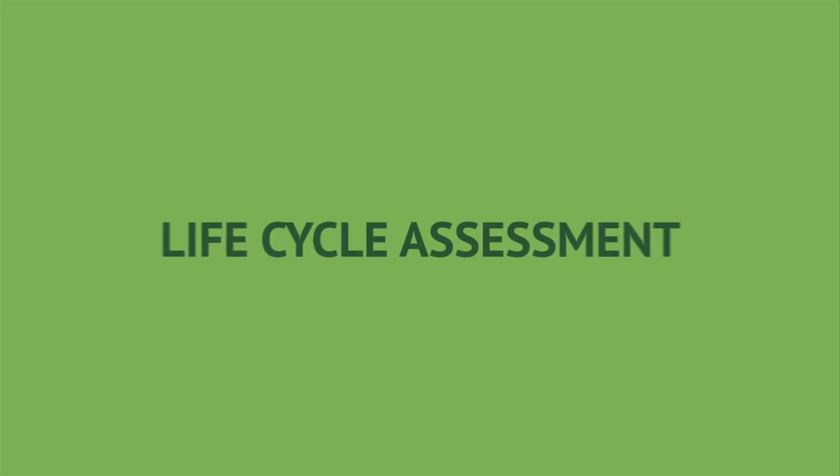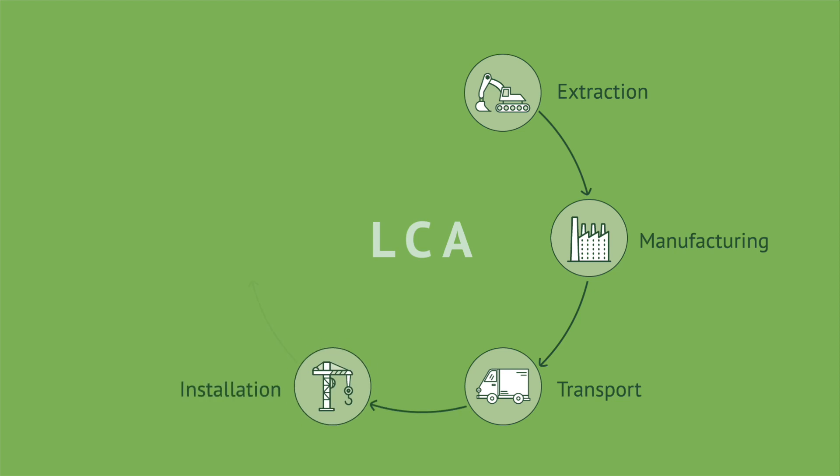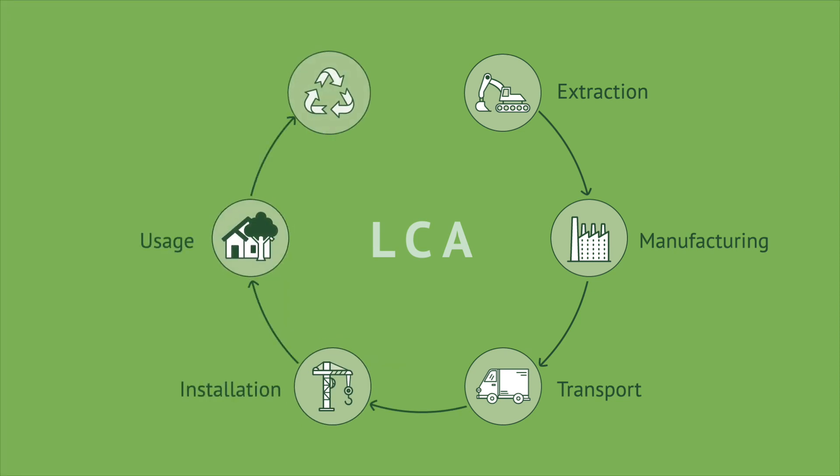An EPD is the result of a standardised methodology called Lifecycle Assessment, or LCA. An LCA evaluates impacts, taking into consideration all steps of the product lifecycle: Extraction, Manufacturing, Transports, Installation, Usage, End of Life.